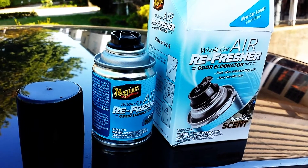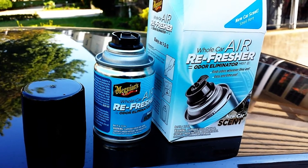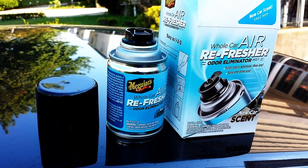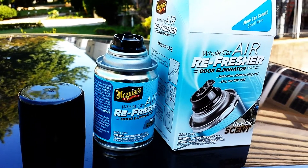I want to shoot a quick and dirty video here. I got this off Amazon.com — it's Meguiar's air freshener, basically like a fogger. You throw it in your car, leave it in there for about 10-15 minutes. It fogs up the inside of the car and supposedly removes all the obnoxious odors from your car.